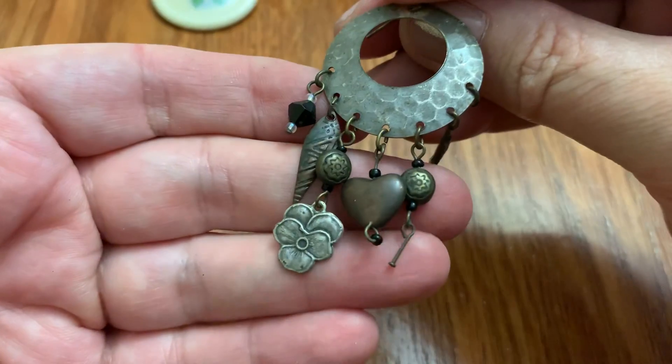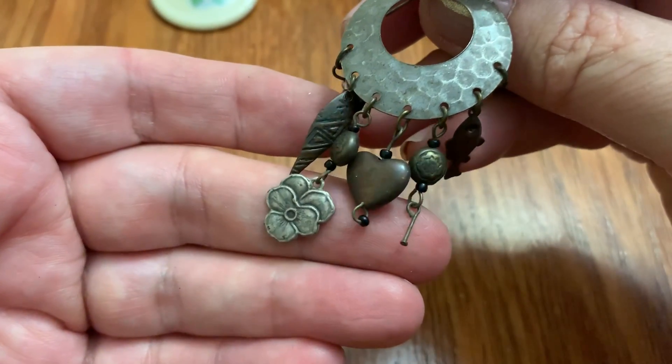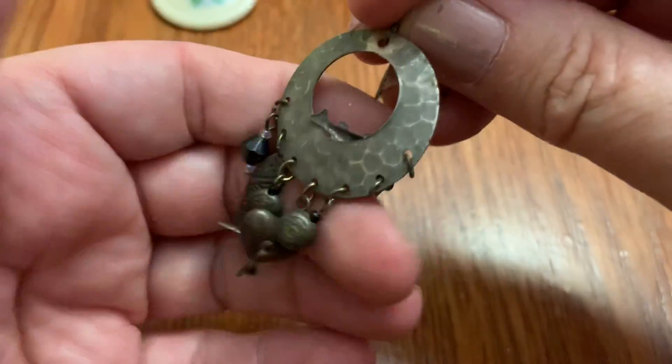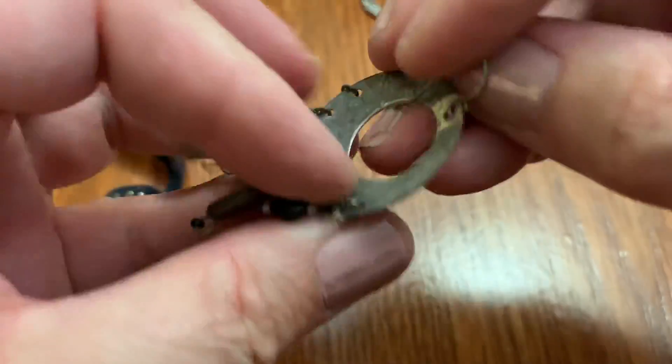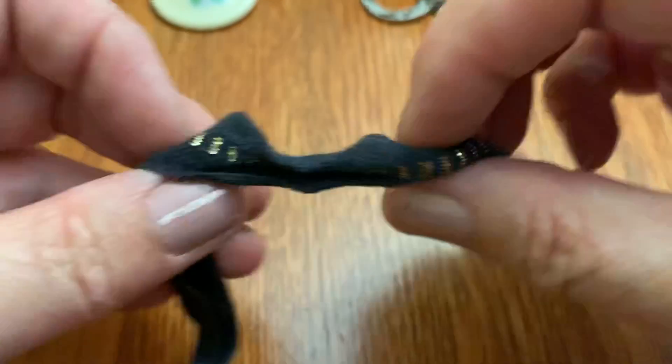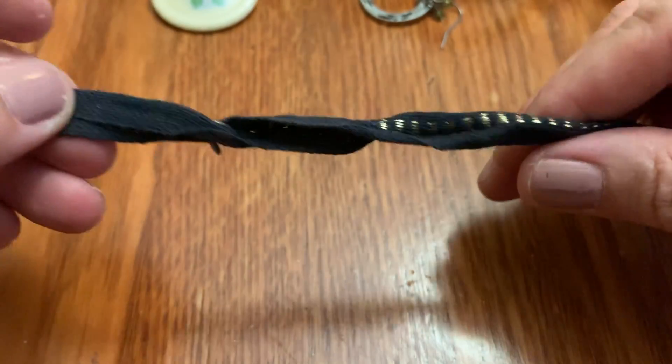This is the other earring. Kind of weird — is that a fish? I have to know. Yes — a fish!